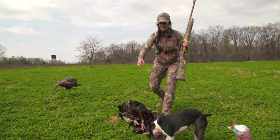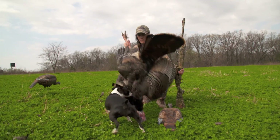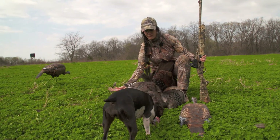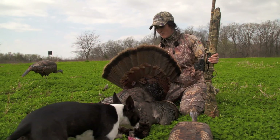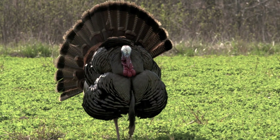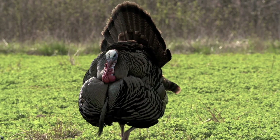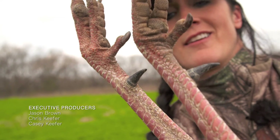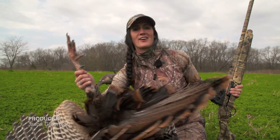Look at the size of this turkey. My goodness, look at the spurs. What a beautiful bird — a nice big eastern. I think what I love the most are these huge fans. He came in just full strut the whole time, hardly ever went out of strut. Just awesome. Nice big thick beard — obviously a nice mature turkey. Look at the size of these spurs. Very nice. It is awesome.